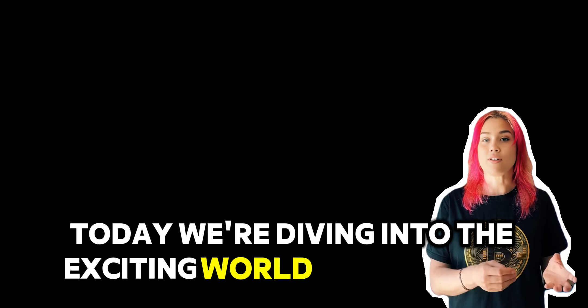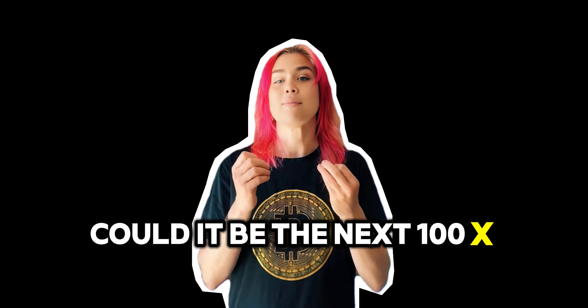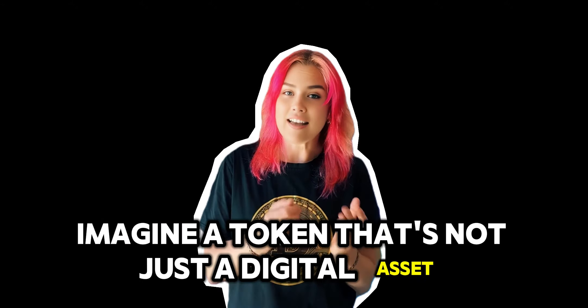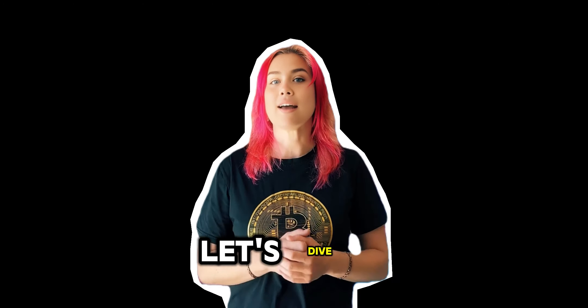Hey there guys and welcome back. Today we're diving into the exciting world of Digitoken and the Digifolio ecosystem. Could it be the next 100x potential crypto? Imagine a token that's not just a digital asset but a gateway to a whole new realm of possibilities. Let's dive in.